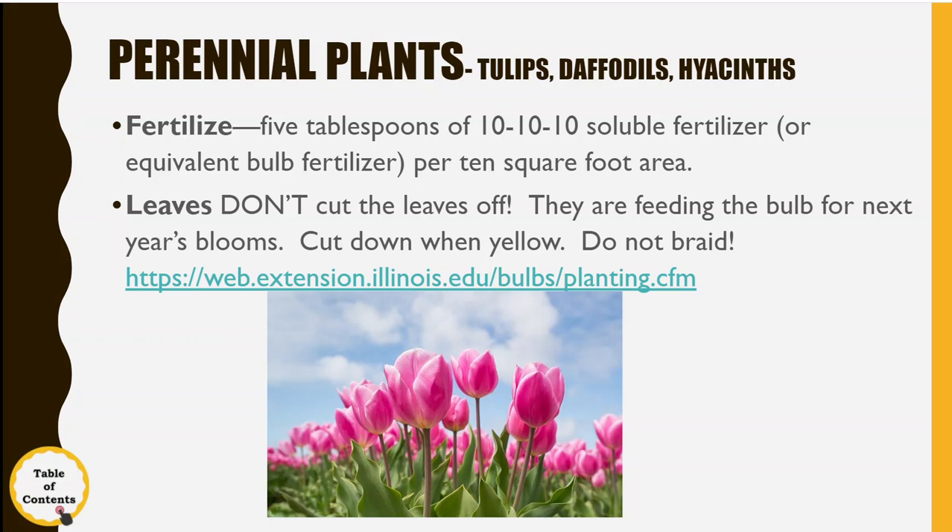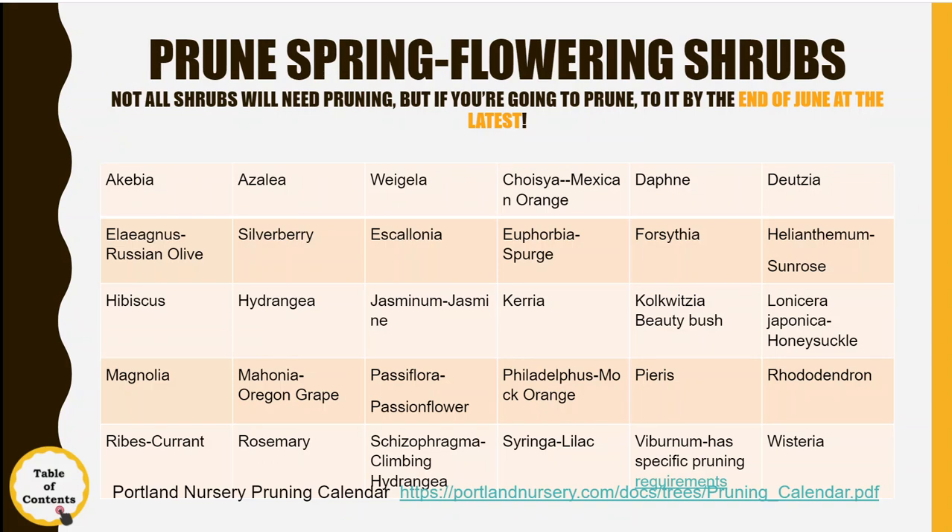The big questions everybody has are about pruning shrubs — which ones do I prune, which ones don't I? Here's a list, and you'll have access to this entire presentation and be able to click the links for more information. These are the plants you'll want to be pruning if they need pruning. Don't prune them if they don't need it. You can deadhead them after they're done blooming, but you don't need to prune something just because you're allowed to at that particular time.